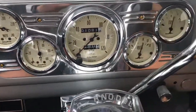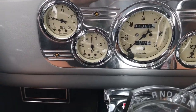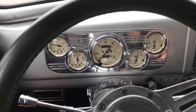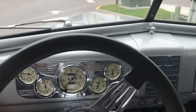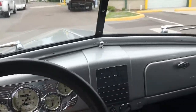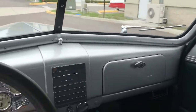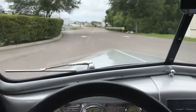All these gauges are in working condition — you can see the fuel, volts, speedo, oil pressure, and water temperature. Let's go ahead and throw it in drive and take you guys along. As I mentioned before, it does have power steering and power brakes, and I am absolutely surprised at how well these brakes stop this car.